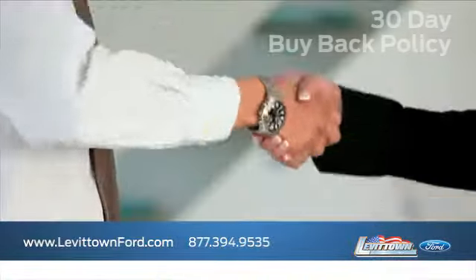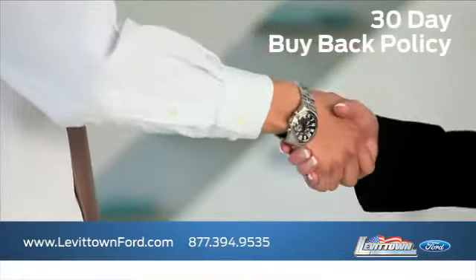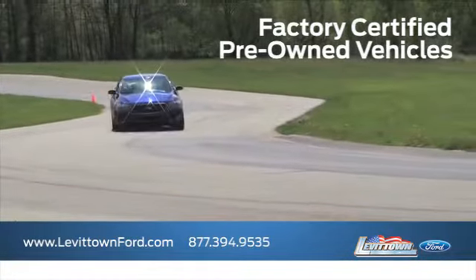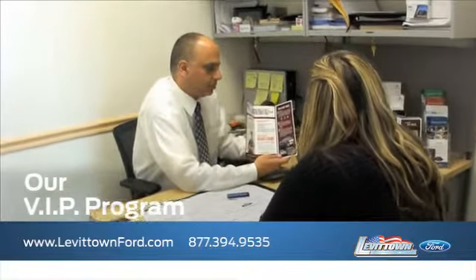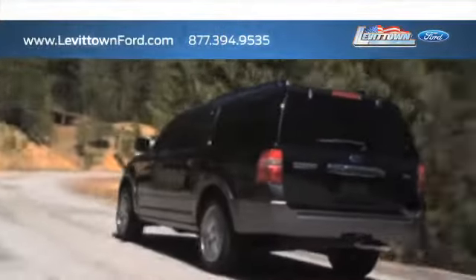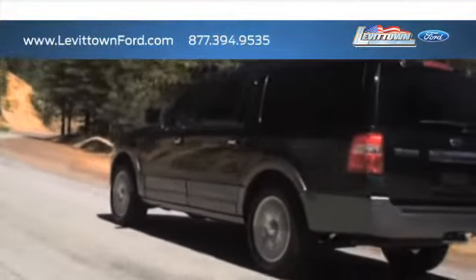While you're there, find out about our 30-day buyback policy, learn about our factory-certified pre-owned vehicles, get information about our VIP program, and read more about the Levittown Ford dealership experience to see why we're the right dealership for you.